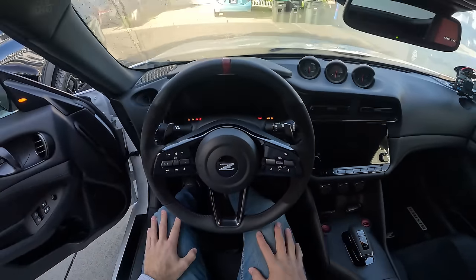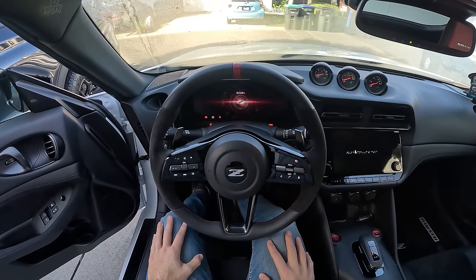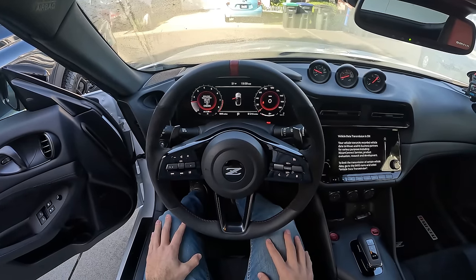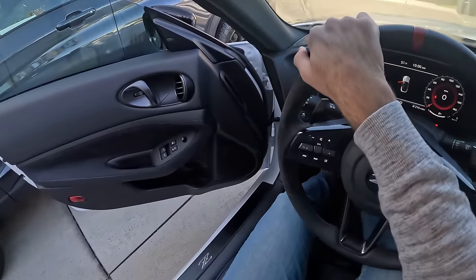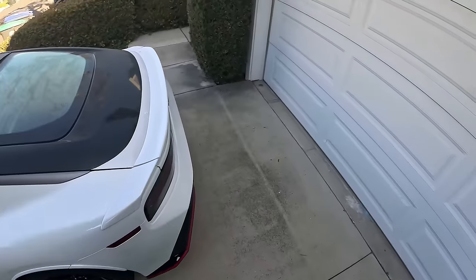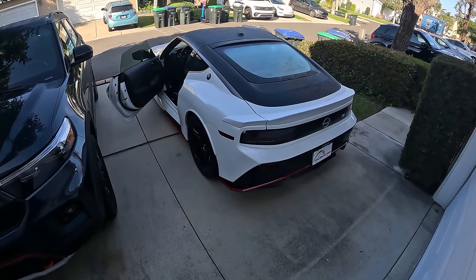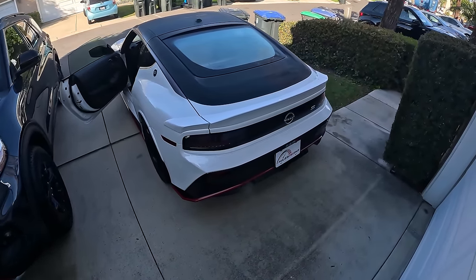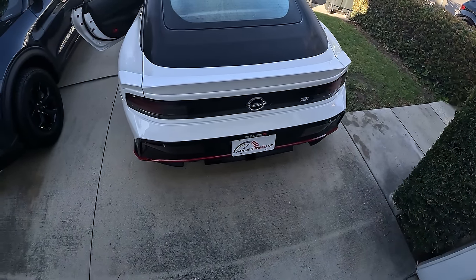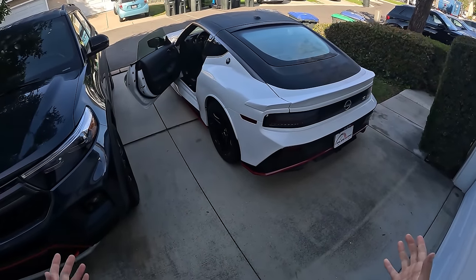By living with this track-focused car, I want to see if it's actually daily drivable. I'll start by firing it up here. Listen to that twin-turbo V6 come to life. Let's hear that idle from outside the car. The cold start definitely carries before it then settles down into a lower frequency idle.